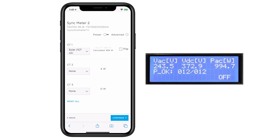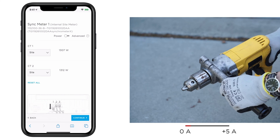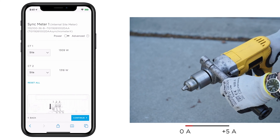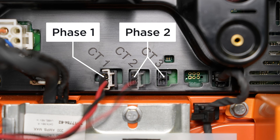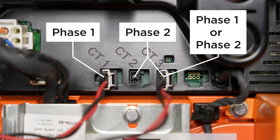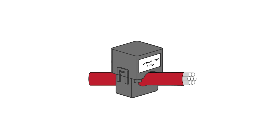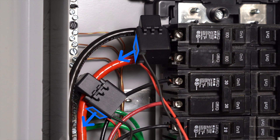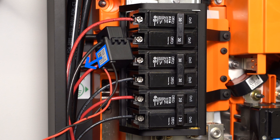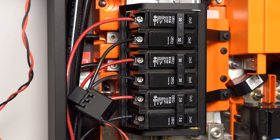During commissioning, use the Setup app to verify that CTs are correctly installed with the proper orientation. Compare solar CT readings against the production values of the inverter, and test site CTs by briefly running a large load and watching for the corresponding change. An auxiliary CT monitoring Phase 2 conductors must be plugged into port 2 or 3, and CT port 3 can be configured for Phase 1 or 2 during commissioning. Remember: the label of the current transformer must face toward the source of current — site CTs must face toward the utility meter, solar CTs must face toward the solar inverter — and grouped conductors must be of the same phase and the same type of source.